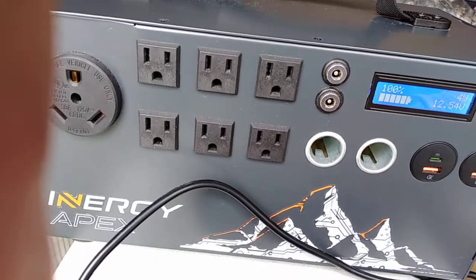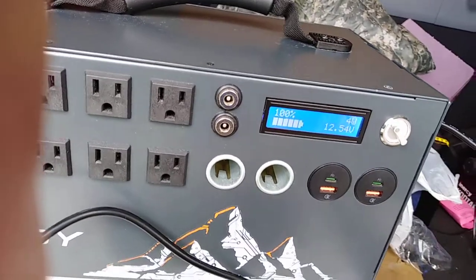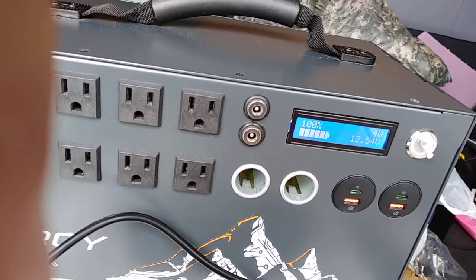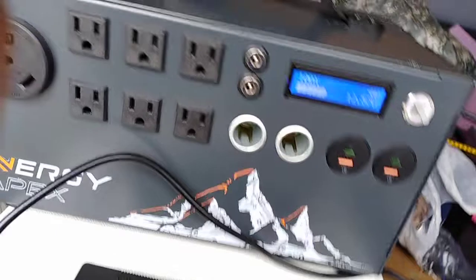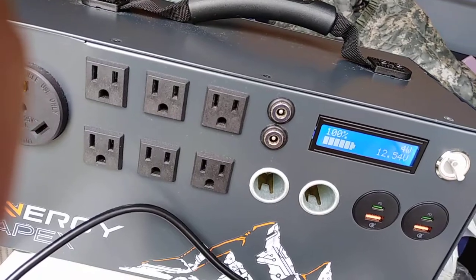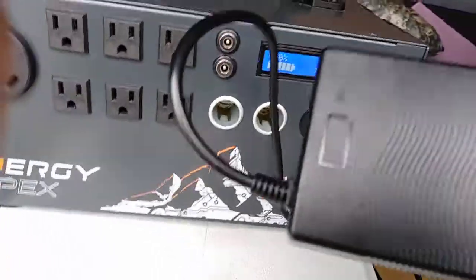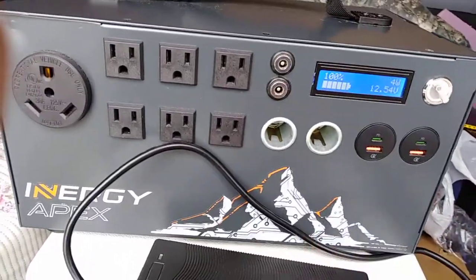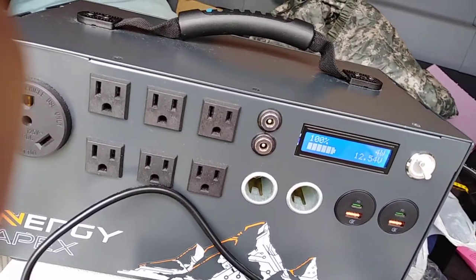When my battery settles down after the battery management system works overnight, from now on I'll be happy at 12.54V. You'll notice it did spike to 12.57V — I think it's getting some power from the battery charger — but when it settles down, 12.54V is perfect for me.